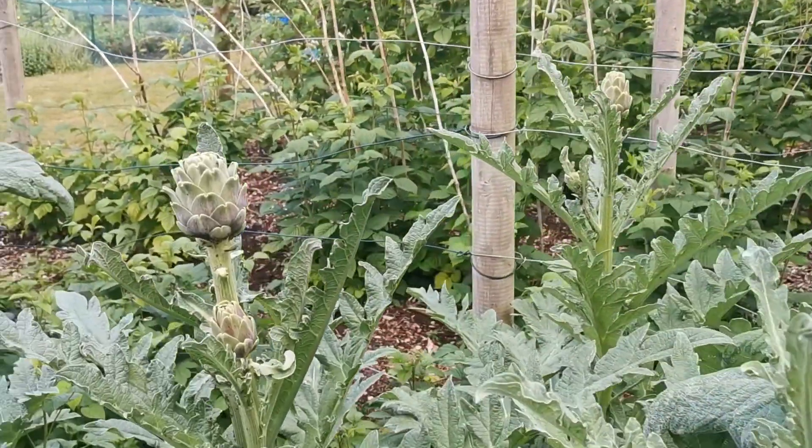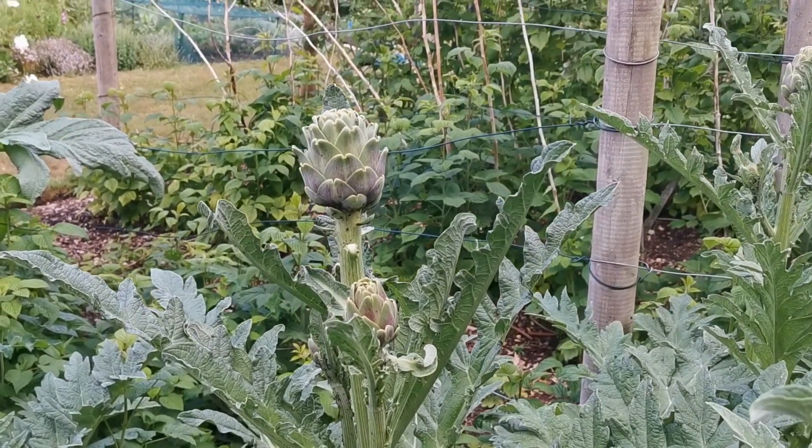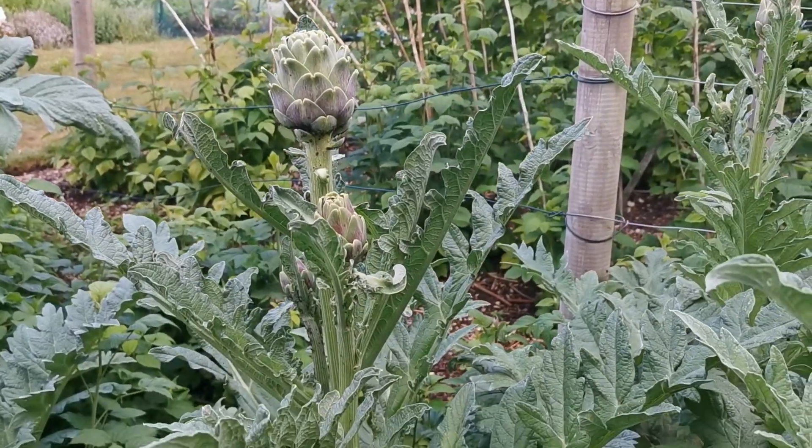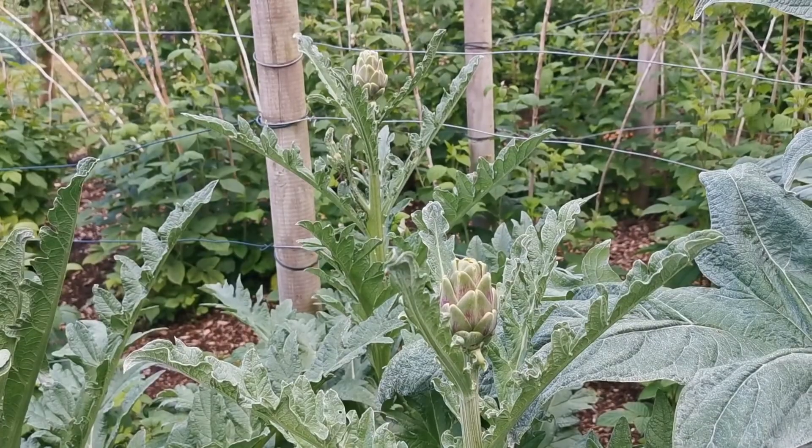This is what we really wanted to be growing. You can see we've got a good crop of blackfly around these — just waiting for the ladybirds to come in. That shouldn't ruin the crop at all.